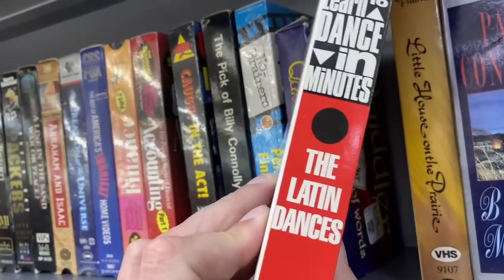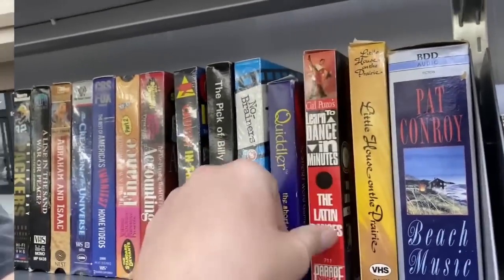We can even learn to dance in minutes - all the Latin dances! So we got a pretty awesome VHS haul. Pretty much all the VHS I showed you are the ones I got, plus I also picked up The Mummy. Let's head off to the Goodwill and see what kind of goodies they got.